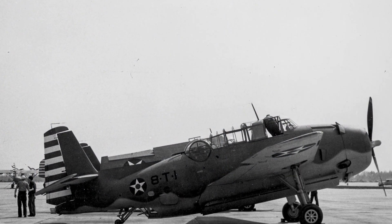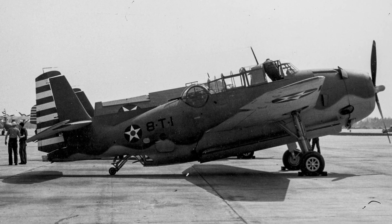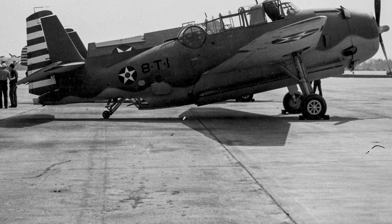In March 1942, a TBF Avenger from Torpedo Squadron VT-8 was photographed in Norfolk, Virginia, United States. The plane has red and white stripes on its rudder, which were only allowed for four months.